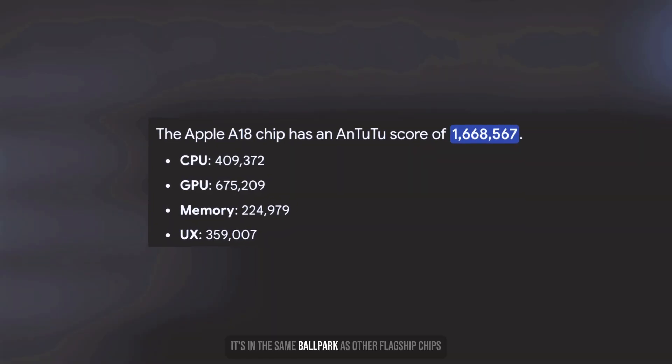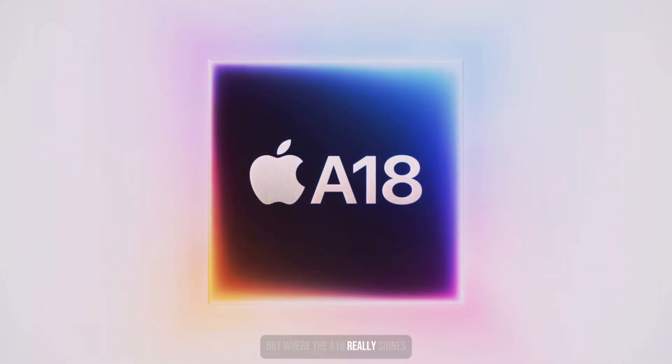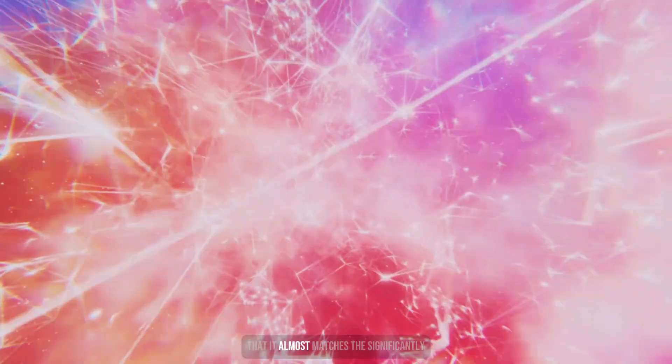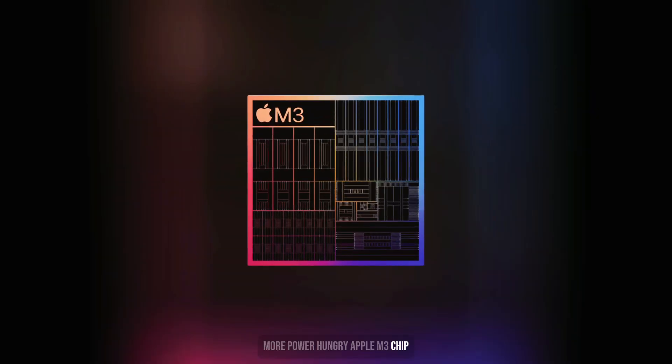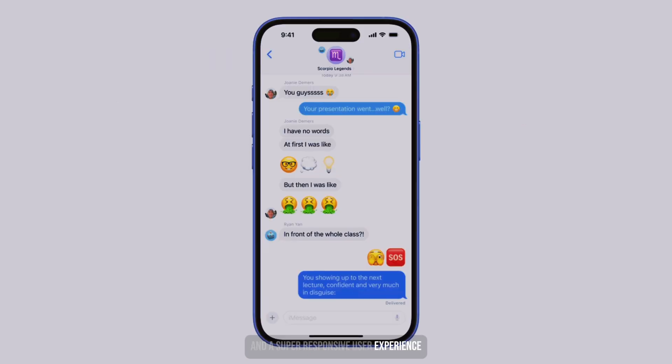Benchmarks show the A18 holding its own against the competition. It's in the same ballpark as other flagship chips when it comes to multi-threaded performance. But where the A18 really shines is single-core performance — it's so powerful that it almost matches the significantly more power-hungry Apple M3 chip. This translates to incredibly snappy app launches and a super responsive user experience.